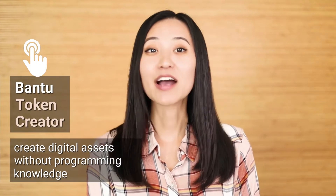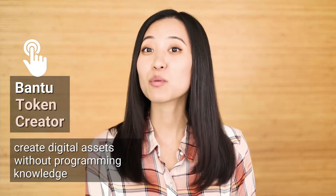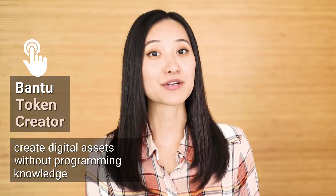The Bantu Network Token, or XBN, is the native cryptocurrency of the Bantu Network. It's a utility token that allows you to perform all operations and transactions on the network. The Bantu Token Creator is a turnkey solution that allows anyone to create digital assets on the Bantu blockchain with just a few clicks, eliminating the need and cost of hiring developers.